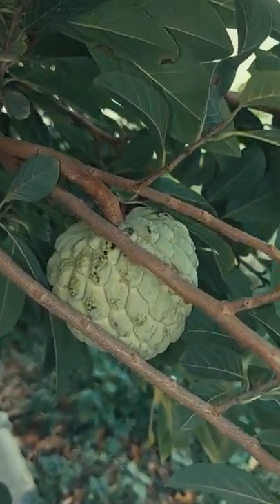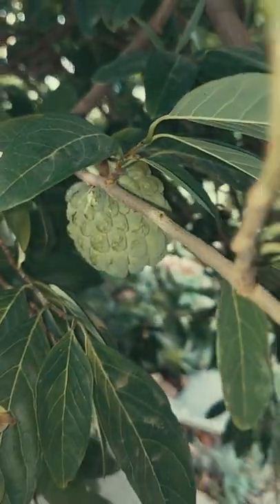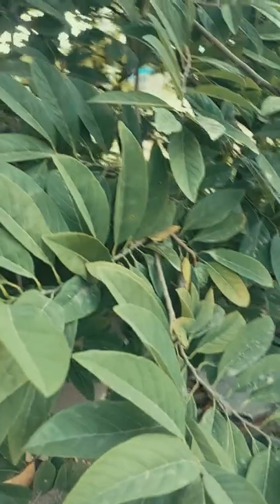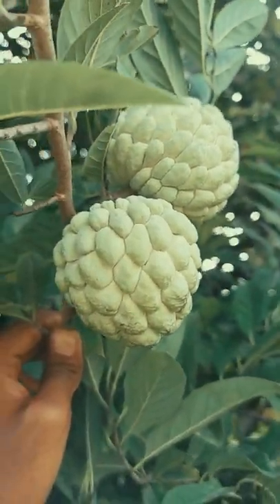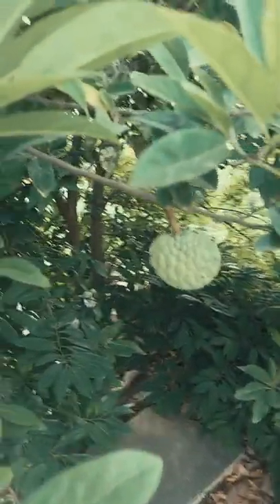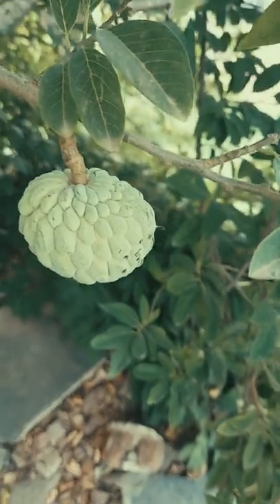Another custard apple is there, it is looking very nice. It is a very big plant, very greenery. It has grown and developed very well — we planted it two years back, and now so many custard apples are there. They are not yet ripen, will take some time. We use natural fertilizer.